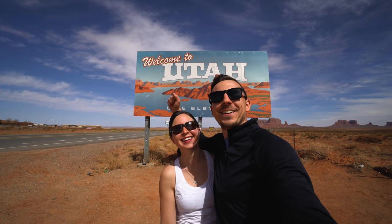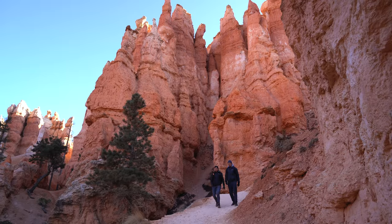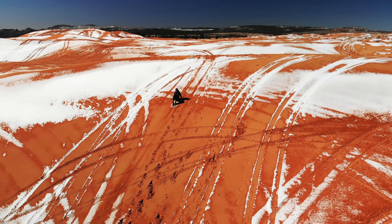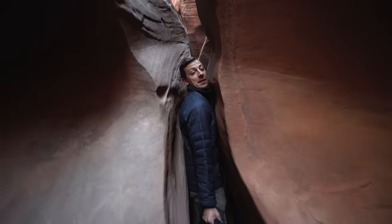For the last two months we have called Southern Utah home and have explored as much as possible, including all five national parks, state parks with incredible scenery, trying new activities like sand sledding and snow tubing, seeing cool history, hiking through epic slot canyons, and so much more.